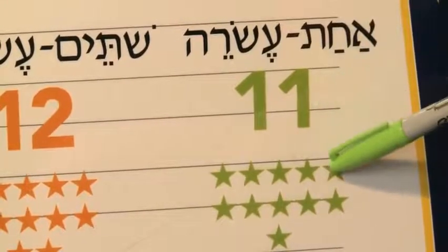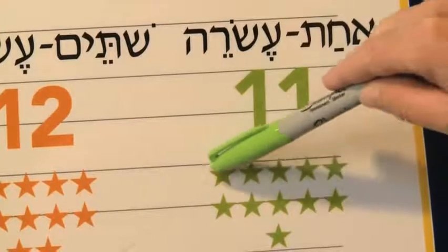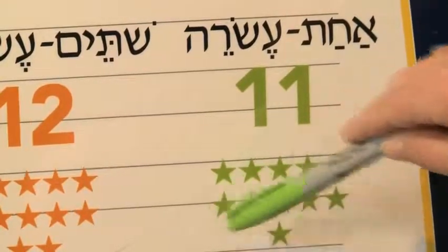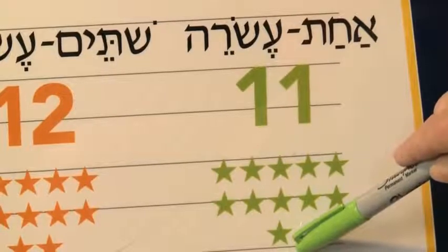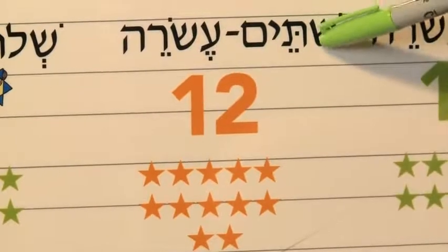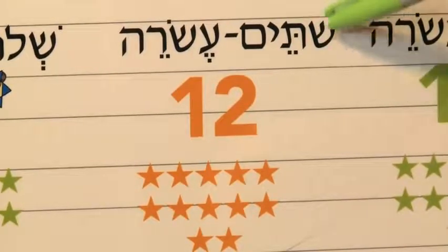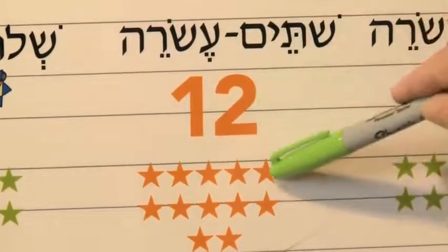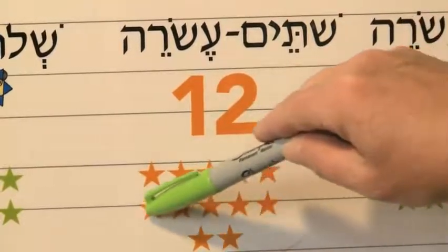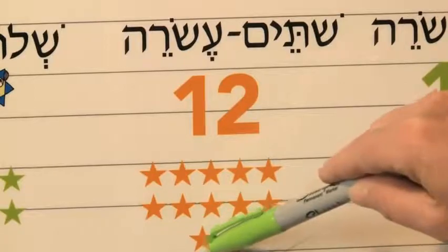Achat esrei — eleven. Achat, shtayim, shalosh, arba, chameish, sheish, sheva, shmona, tesha, eser, achat esrei. Good job. Shtayim esrei — so it's a little different than shtayim. Shtayim esrei — twelve. Achat, shtayim, shalosh, arba, chameish, sheish, sheva, shmona, tesha, eser, achat esrei, shtayim esrei. Good job.